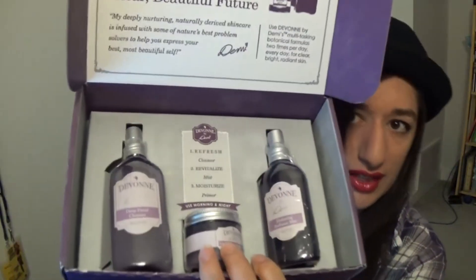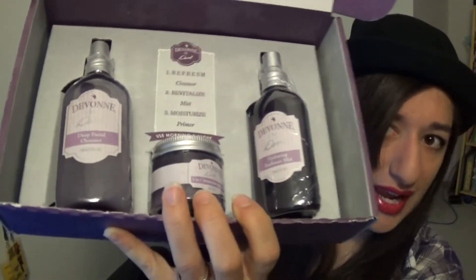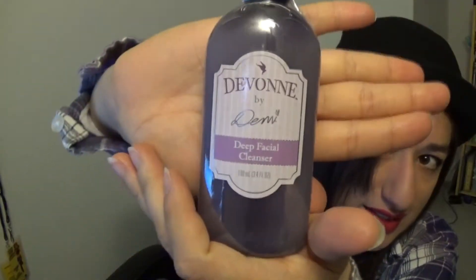We've got the three items in here, nicely organized, neat, and individually wrapped, which is really awesome. The first one I'm taking out is the deep facial cleanser.